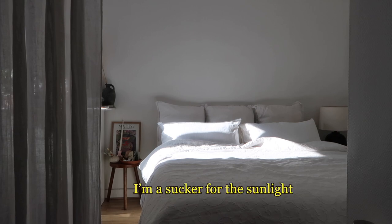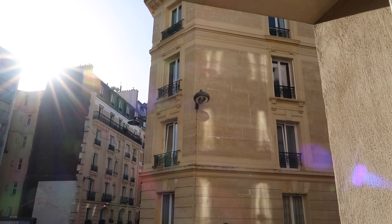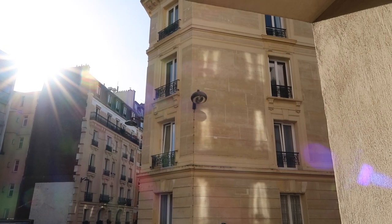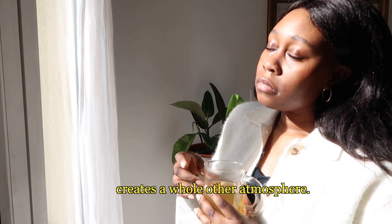I'm a sucker for the sunlight, so I try to bring as much of it as I can inside. It definitely betters my mood, it lightens the space, and it just creates a whole other atmosphere.